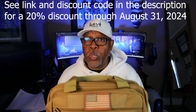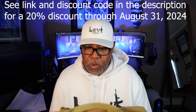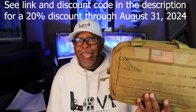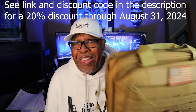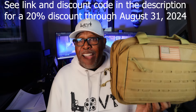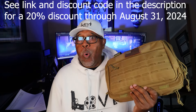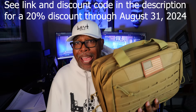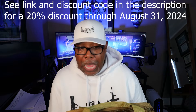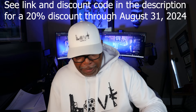CV Life sent this bag out to me for free — I always like to disclose that. But you know me, if it's trash I'm either not going to do a review on it, I'll send it back to the manufacturer, or if it's bad enough I'll just tell you it's trash. They've done an amazing job with this bag. It's so nice that I'm not going to lie — I started to want to keep it for myself, and that should be the biggest testimony about what I think about this bag.